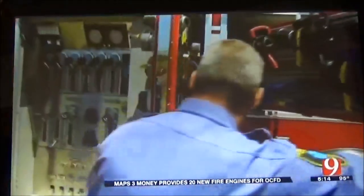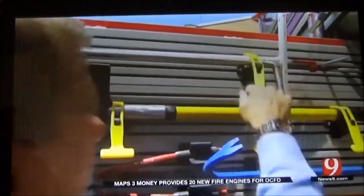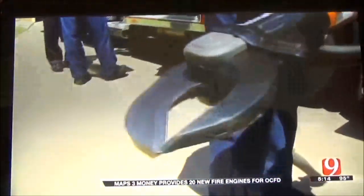Perhaps the biggest long-term benefit of this purchase, though, is standardization. We've had a lot of different types of engines out there, and they may not have all had the exact same configuration of compartments and interiors. Now everything on each truck has its own place, saving time and lives.